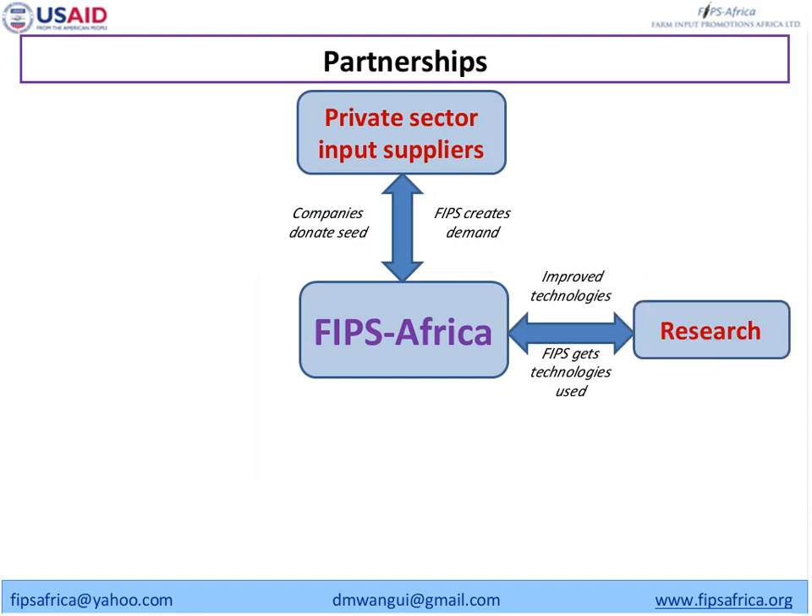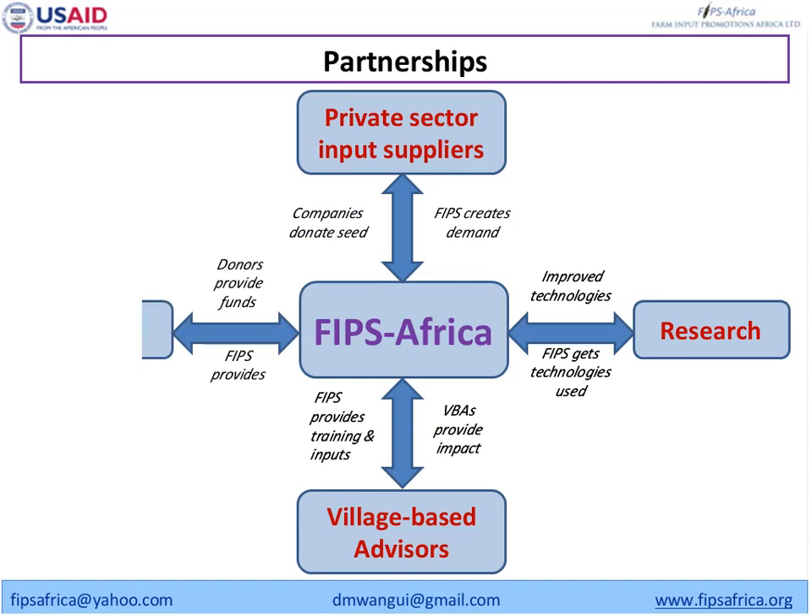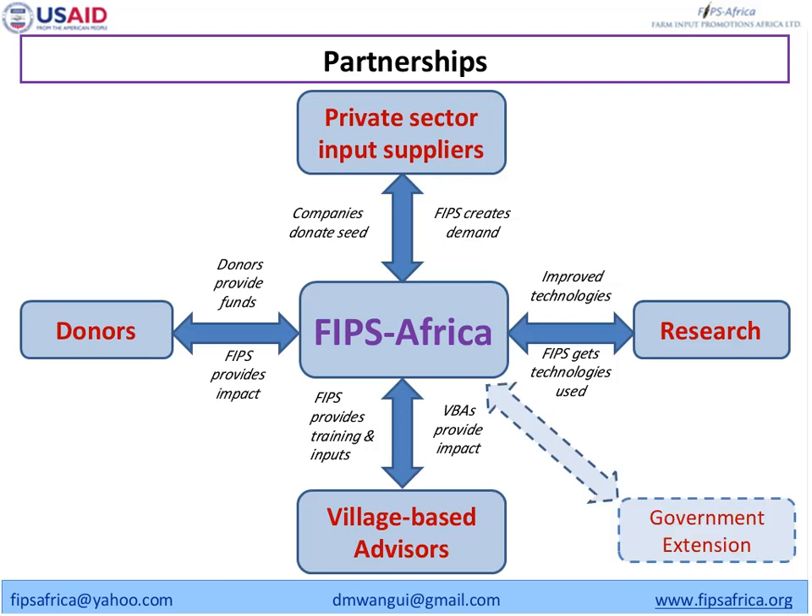With research institutions we get improved technologies and varieties and disseminate them efficiently. We are creating a firm at the village level through the VBAs, who are key to providing impact to farmers. Because they are in the village even after we leave, they continue providing services and advisory services to farmers, allowing more adoption in the future. We also work with donors for funding, and we have been focused on building strong relationships with government, specifically the Ministry of Agriculture and local administration.